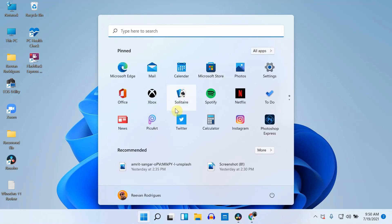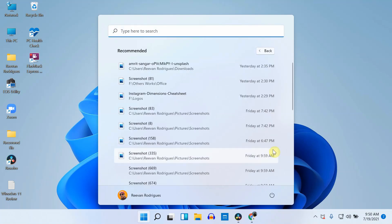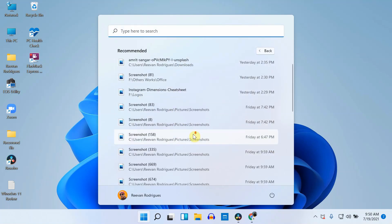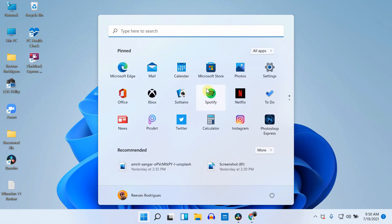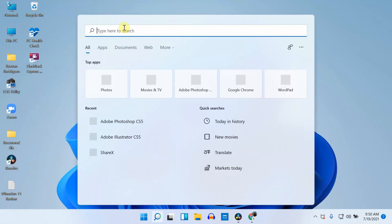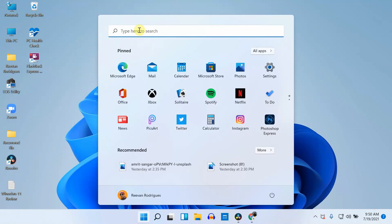There is also a recommended section that helps find recent applications. If you click on more options, you get all the recently opened applications. You can also adjust the position of apps by simply dragging them. The search bar on the top was unfortunately not included in the first update, but with the recent 22000.65 update, they fixed that and added the search bar at the top, which helps find applications quite easily.